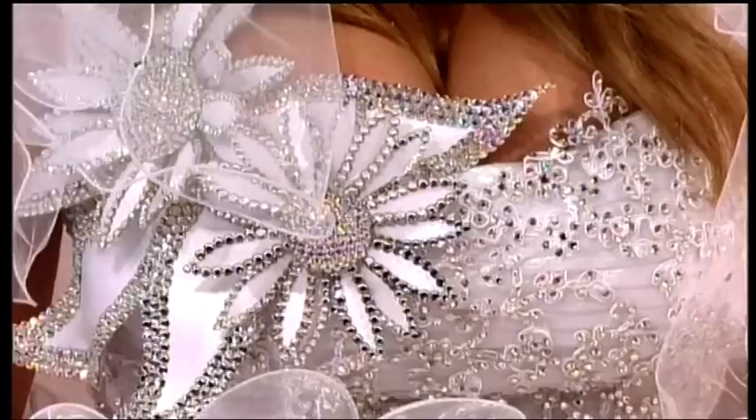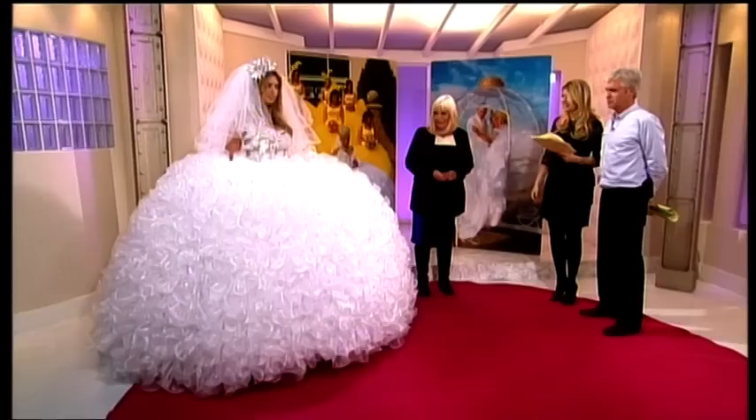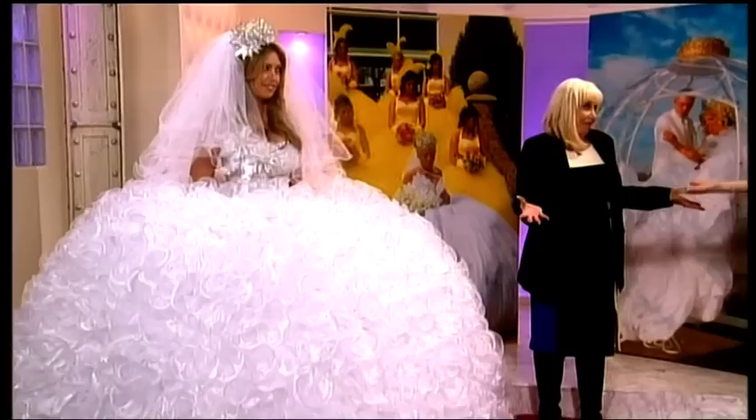All the work on the bodice here as well — each stone individually put on by hand. And do they buy them or can they rent them out? No, they have to buy them. Where would you store something like that? One thing having it on the day, but then what would you do with it? You'd have to have a big loft. Well, they live in caravans, so they could live underneath it!